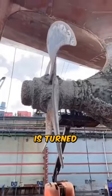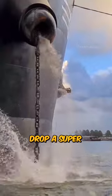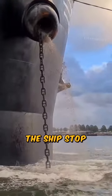Usually the big propeller at the back is turned back to slow the ship down. But if it's a real emergency, special workers are used to drop a super-heavy chain to make the ship stop much faster.